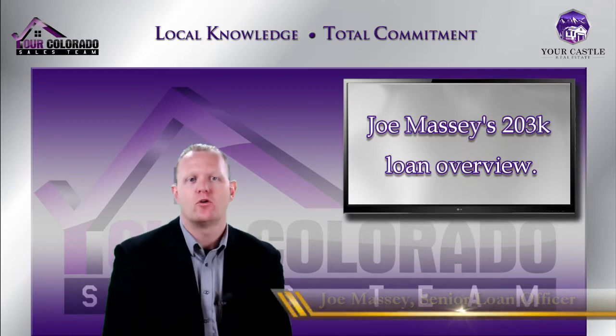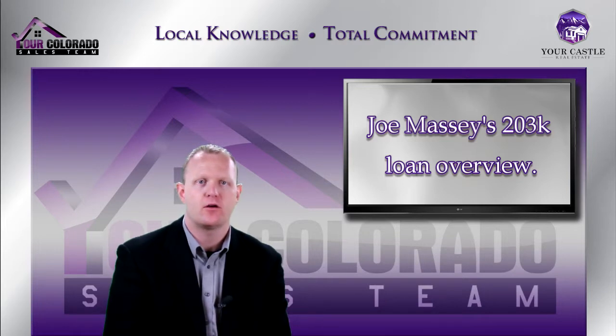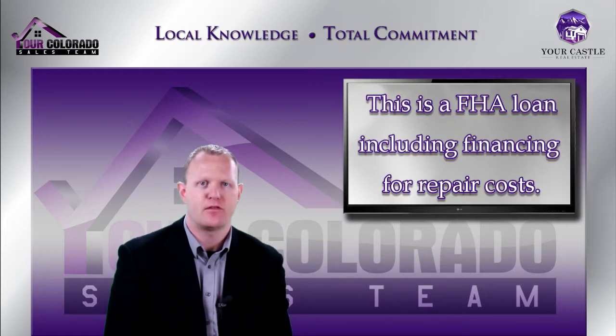The first type of loan program — if you've spent any time doing research on rehab or construction loans, you've probably heard about 203k. 203k is an FHA loan program and generally we talk about the streamlined 203k plan, where you're allowed to finance up to $35,000 for repairs and rehab on a property.